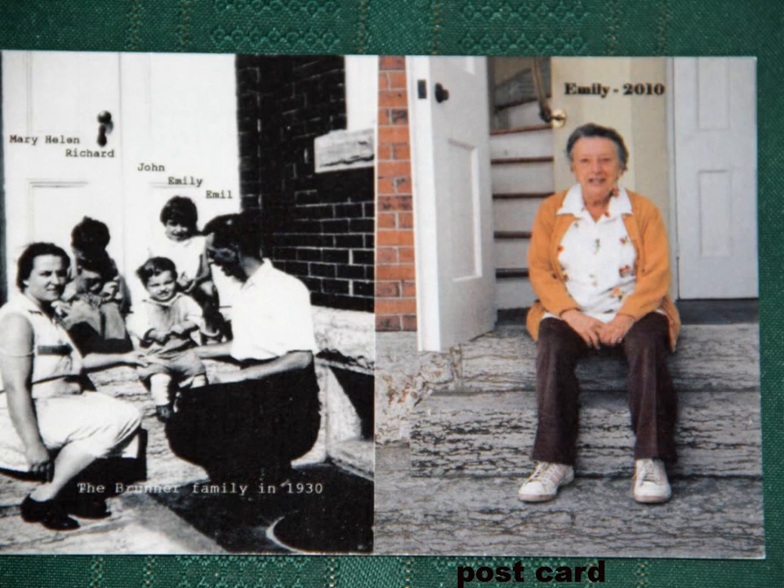This is a picture of the Bruner family. On the left is a photo taken around 1930 showing Emil, Mother Mary, Emily, and her two brothers. On the right is a picture of Emilie taken in 2010. With Emilie's passing, we decided this was probably not an appropriate postcard to give to second graders on a field trip, so we switched it.